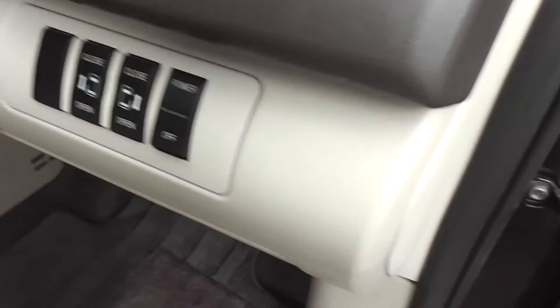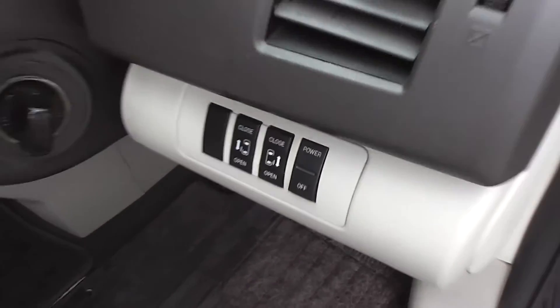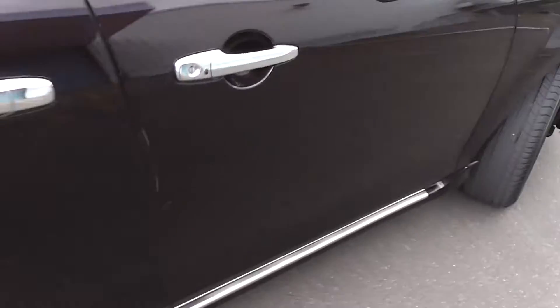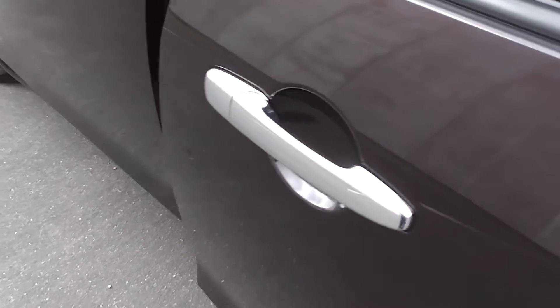It has electric sliding doors in the rear, and they can be operated from the driver's side or just by using the door handle. I'll whip around to the left hand side now so you can see the back seats — nice and easy for the kids to get in, just pull the handle.